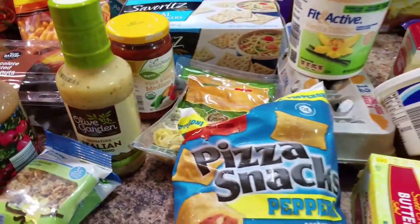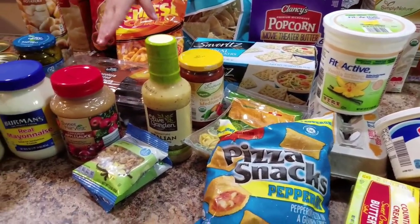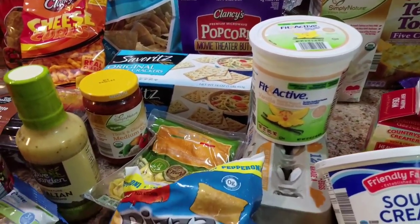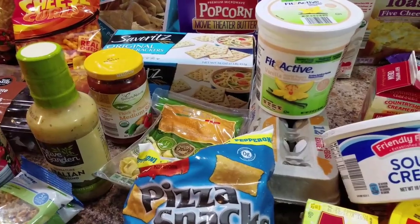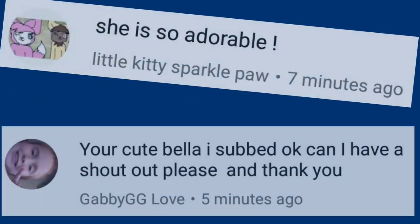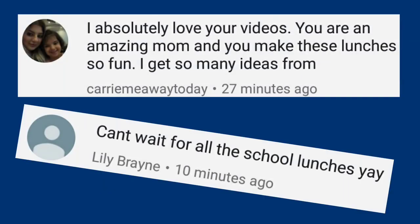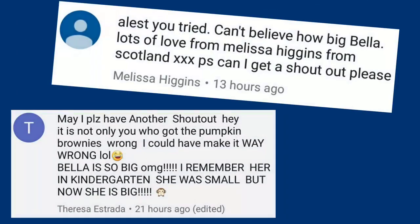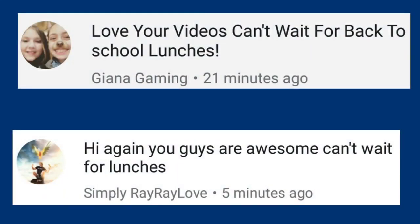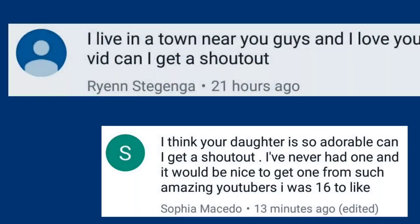Bella likes to have a bedtime treat, so she'll have applesauce — and this is with cinnamon, the applesauce is with cinnamon. All right guys, thanks so much for watching, and we will see you later. Bye!